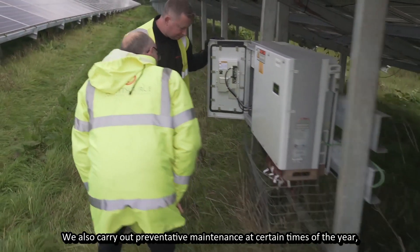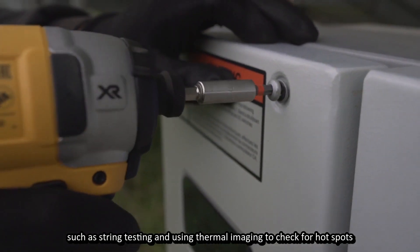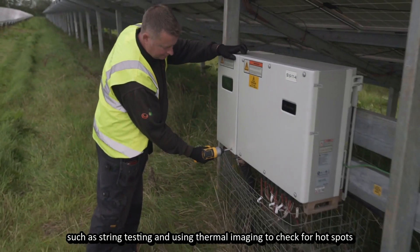We also carry out preventative maintenance at certain times of the year, such as string testing and using thermal imaging to check for hot spots.